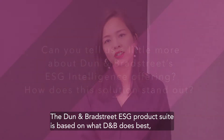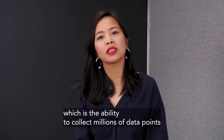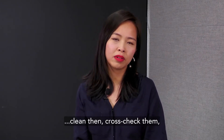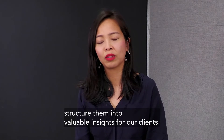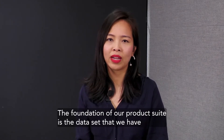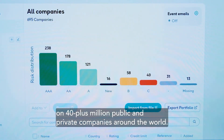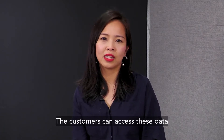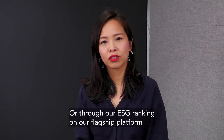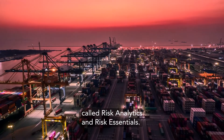The Dun & Bradstreet ESG product suite is based on what Dun & Bradstreet does best, which is the ability to collect millions of data points from thousands of sources, clean them, cross-check them, and structure them into valuable insights for our clients. The foundation of our product suite is the dataset we have on 40-plus million public and private companies around the world. Customers can access this data either through batch or API, or through our ESG ranking on our flagship platform called Risk Analytics and Risk Essentials.